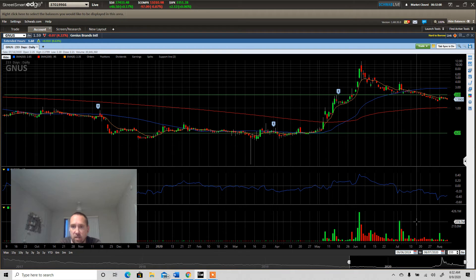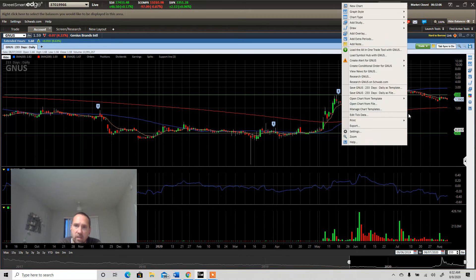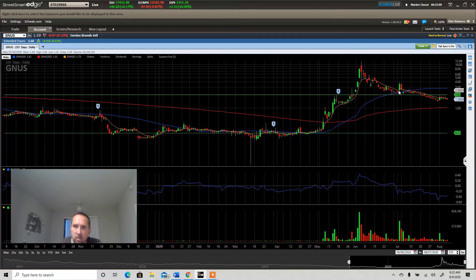Look, right here we had around 300 million volume and we barely got a move — smacked right back down.